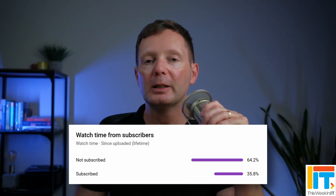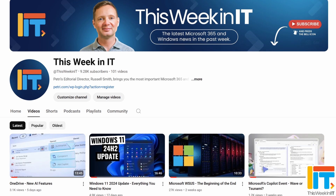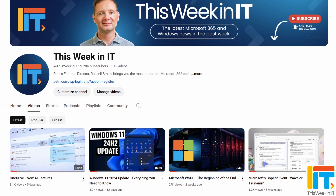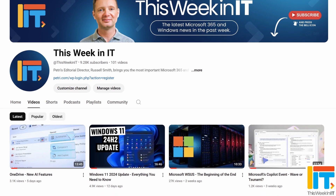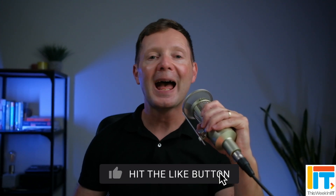Welcome to This Week in IT, the show where I talk about everything connected to Windows, Microsoft 365, and Azure. Before I get started today, I've got a quick favour to ask you. About 64% of the people that watched last week's video weren't subscribed to the channel. As we go live today, we're on about 9,280 subscribers, and I'd love it if we could push that up to over 9,300 this week. So if you'd like to see these weekly news updates from petri.com, please subscribe to the channel, and don't forget to hit the bell notification to make sure that you don't miss out on the latest uploads.